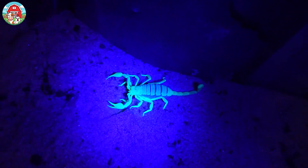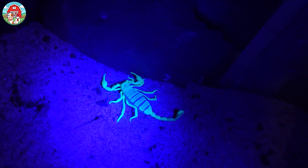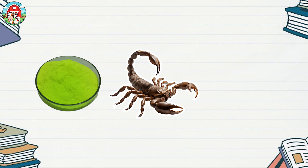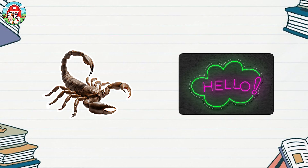But here's the coolest part: scorpions glow in the dark — well, under ultraviolet light, anyway. They have these special fluorescent chemicals in their exoskeletons that make them light up like little neon signs.